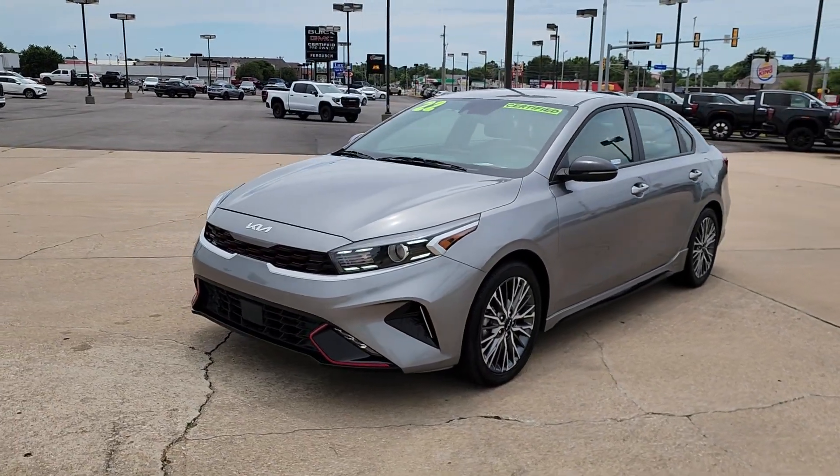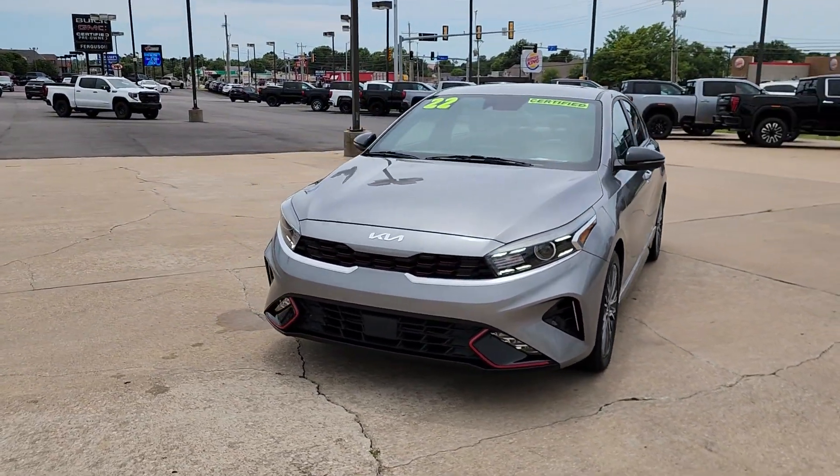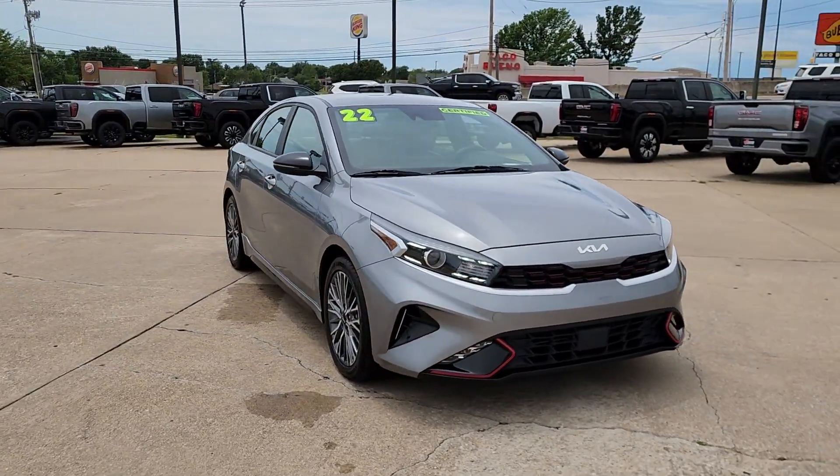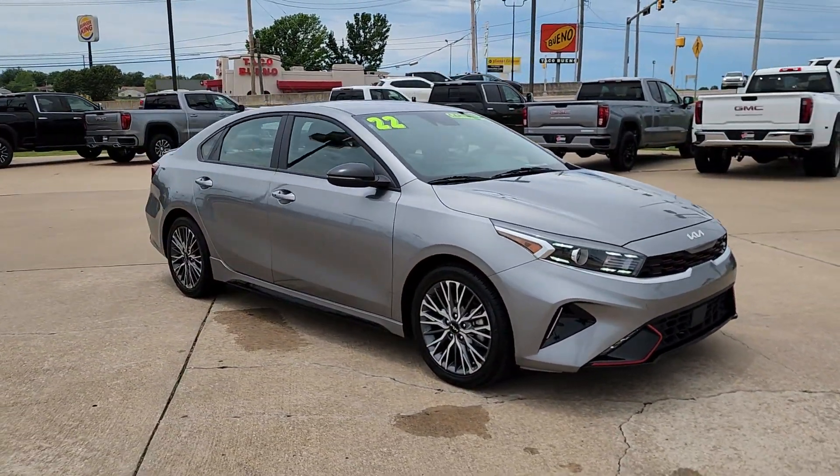This could be the car for you. The 2022 Kia Forte. This vehicle is an outstanding buy with fewer than 30,000 miles on the odometer.